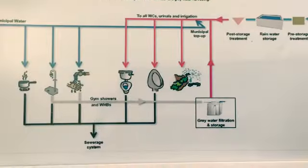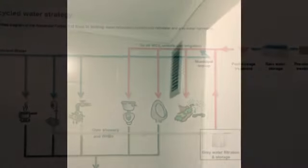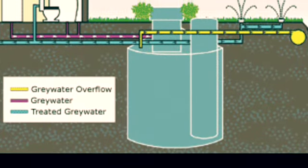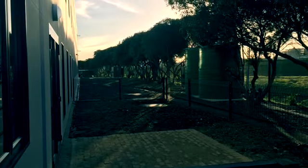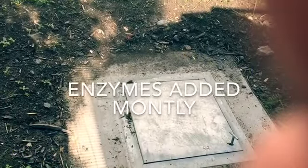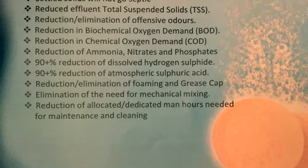The grey water system in use is a first for our campus as well. It uses the water from the showers and the basins and then from the sinks of the second and third floors. This water is collected in three underground septic tanks that hold up to 2000 litres each. The water in these tanks is treated with enzymes on a monthly basis to break down solids as the initial step in purifying the water.